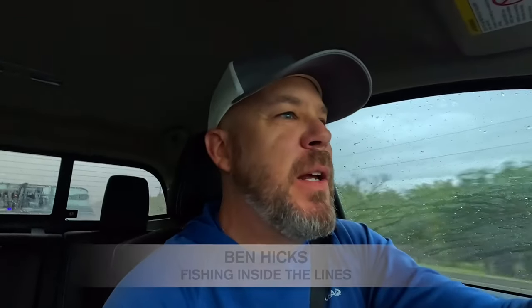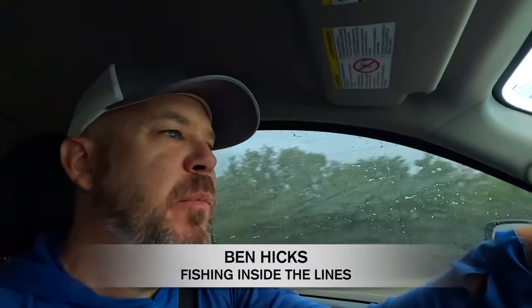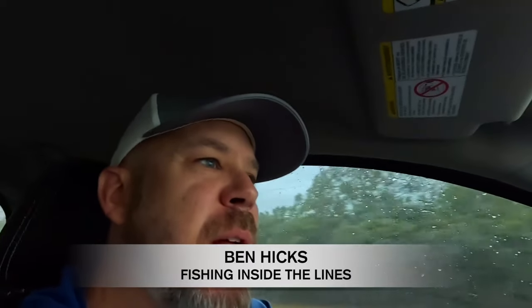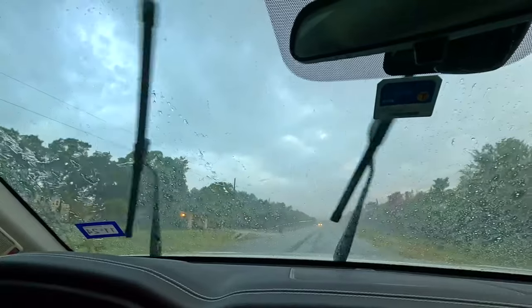Good morning, everyone. I'm coming out to go traffic fishing again, but we may be delayed. We've got some rain coming down pretty good. We had another storm come through here about an hour ago. This one's not supposed to last long. And then it's going to be clear until about noon, which gives me about three and a half hours to fish. We're hoping this will pass through quick.